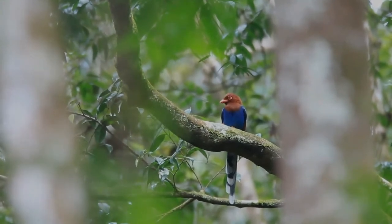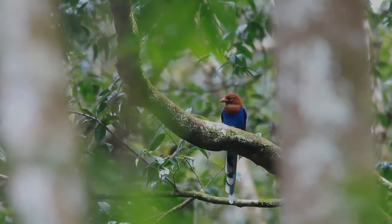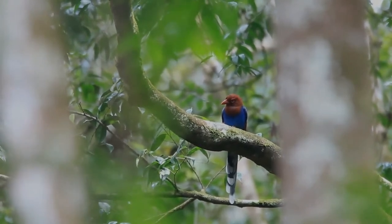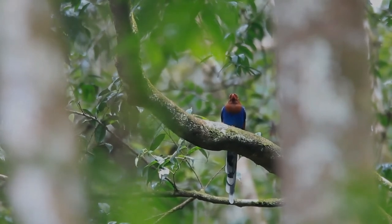In spite of the Sri Lanka Blue Magpie's ability to adapt to the presence of humans, it is classified as vulnerable to extinction due to the fragmentation and destruction of its habitat of dense primary forest in the wet zone of southern Sri Lanka.